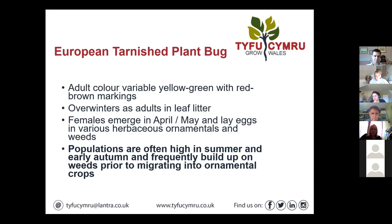There's also the European tarnished plant bug. This one looks a bit different — colours can be more variable, sort of yellowy green with red and brown markings, and quite a different life cycle. The adults are overwintering in leaf litter at the base of hedges, etc. Adults emerge and lay eggs, so this one potentially may occur a bit earlier in the season. Populations are often high and frequently breed up in weeds, and then can migrate into ornamental crops.